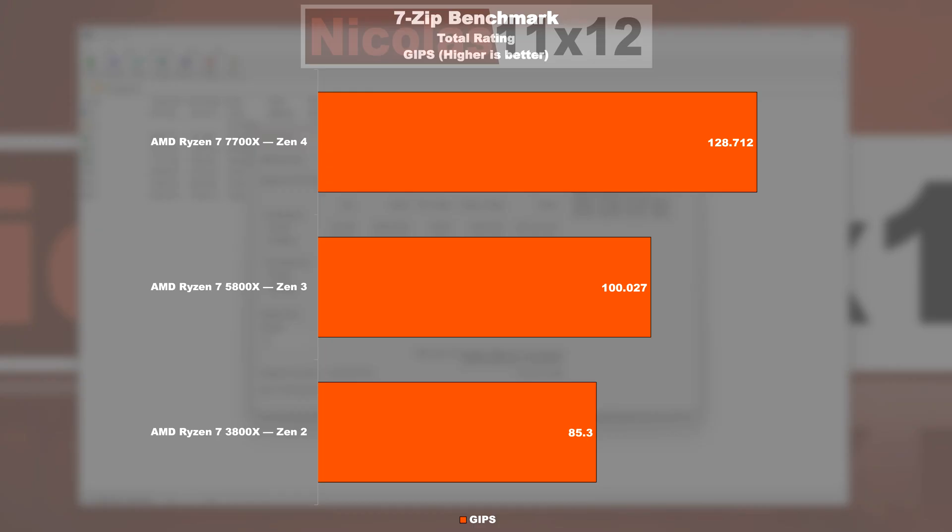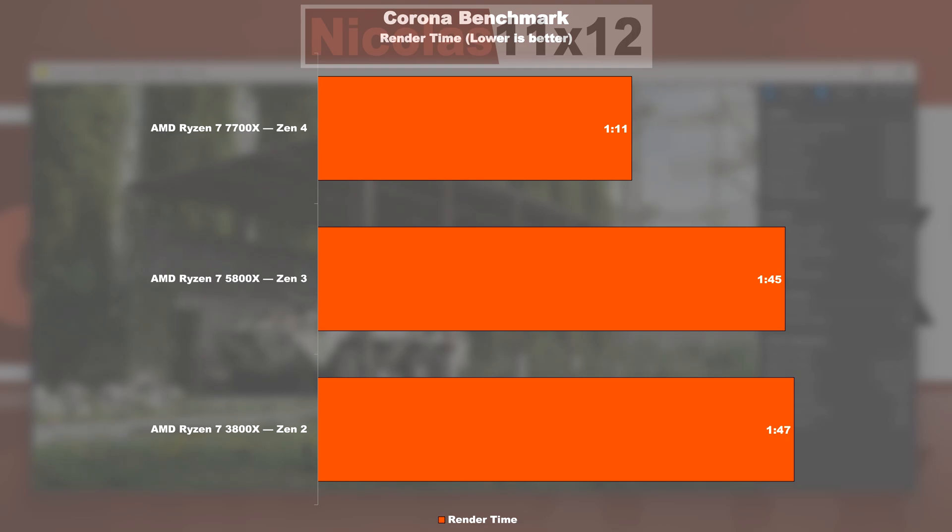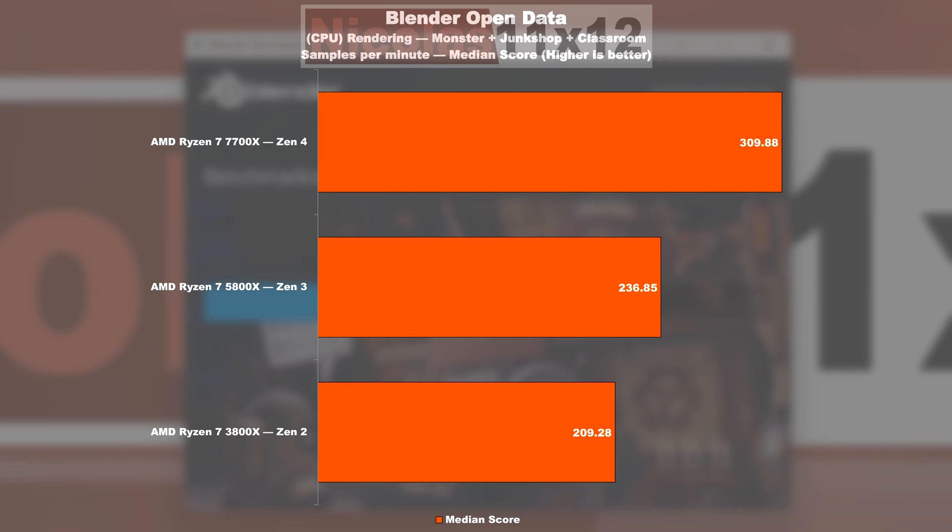7-zip benchmark: Zen 3 is about 17% faster than Zen 2, but Zen 4 is even 29% quicker than Zen 3. The V-Ray 5 rendering test shows a 35% lead of Zen 3 over Zen 2, with a slightly less impressive 25% lead when going from Zen 3 to 4. In the Corona benchmark, the 3800X and 5800X go neck and neck, but the 7700X shows roughly 33% speed improvement. Blender makes Zen 3 perform 13% better than Zen 2, while Zen 4 is 31% ahead of Zen 3.